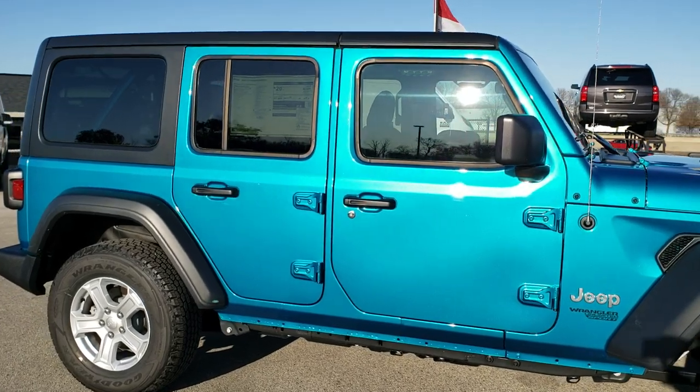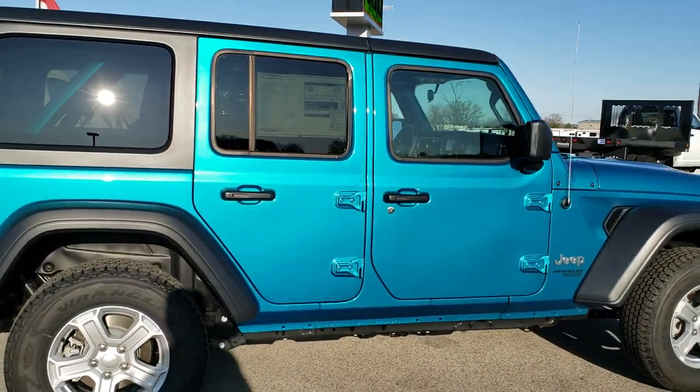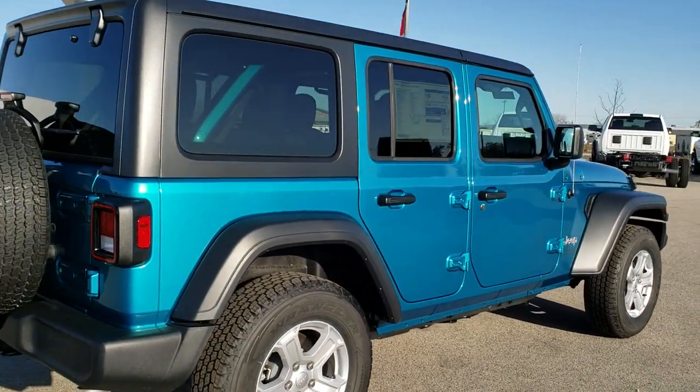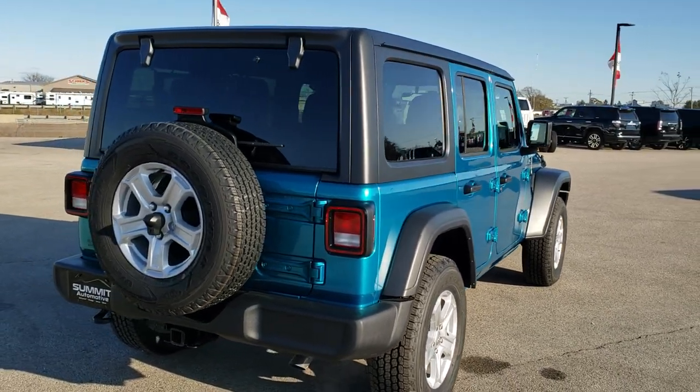Now if you think that Bikini is the hottest looking color you've ever seen on a Wrangler, I want you to like the video below. And if you've got a different color that you like more, write it in the comments and I'll try and do a video on it in the near future if I can.